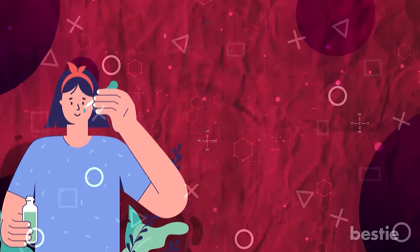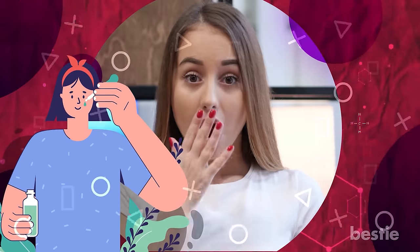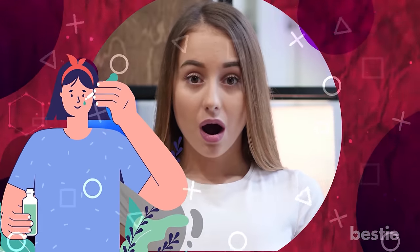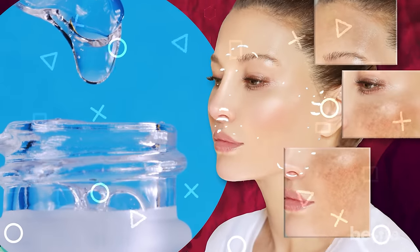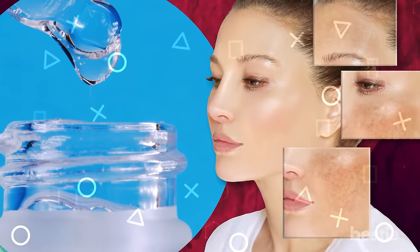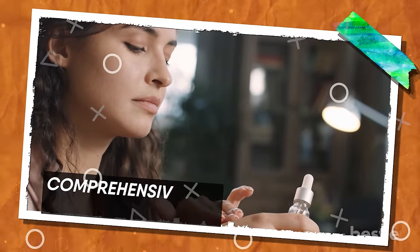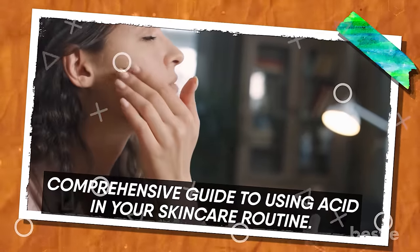Hey there, viewers! Acid for the skin? Have we lost our minds? No, not really. It sounds scary to have acid in your skincare routine, but the truth is they are total game changers in terms of giving you radiant, even-toned, glowing skin. In today's video, we'll be walking you through our comprehensive guide to using acid in your skincare routine.